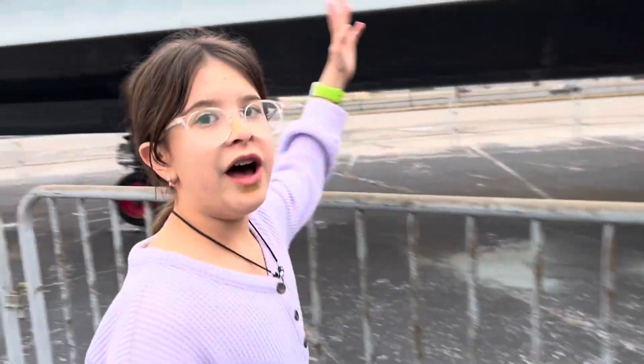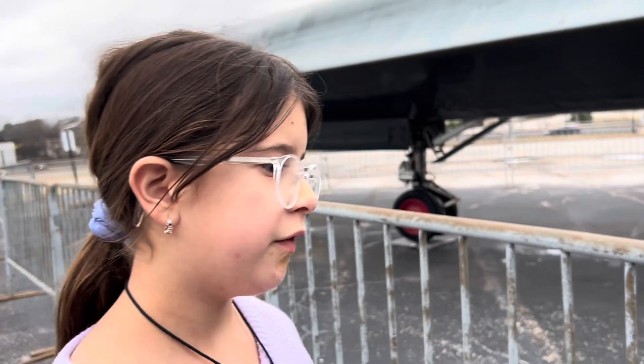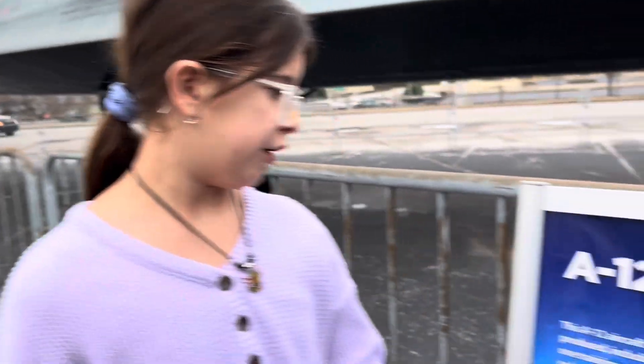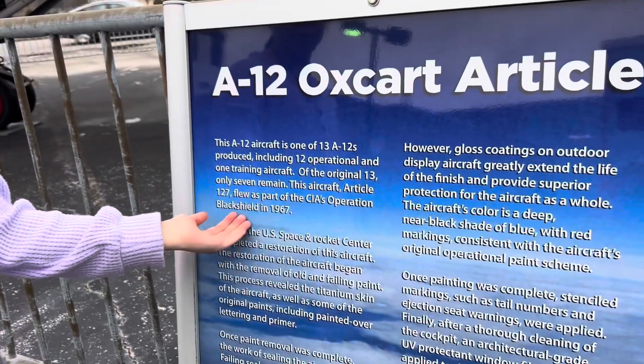That is an A-12 aircraft, and it's only one of 13, and it was used as part of the CIA's Operation Black Shield.